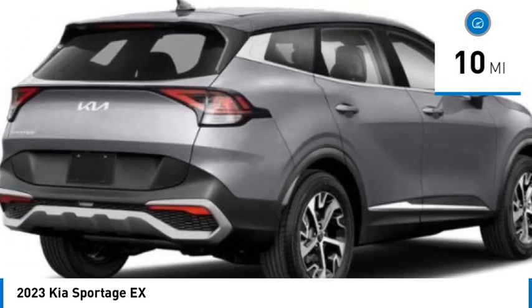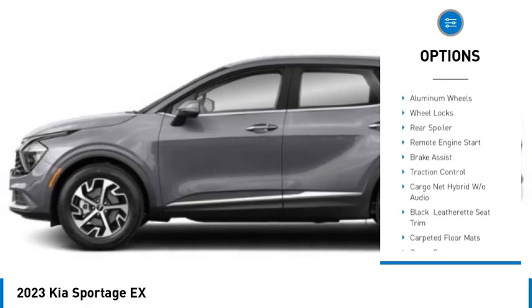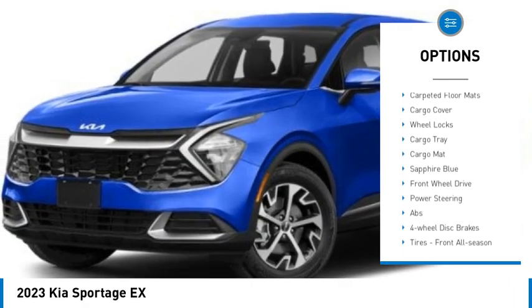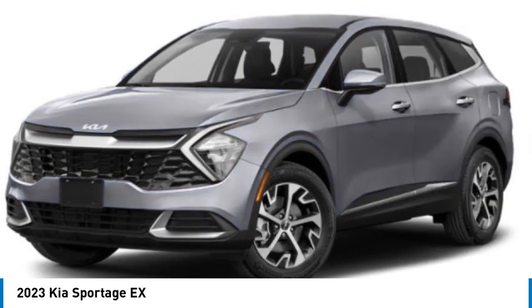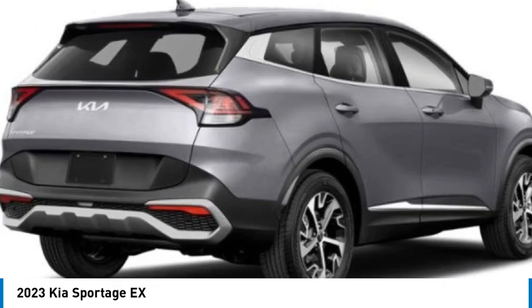Here are some of this vehicle's great options: rain sensing wipers, tire pressure monitor, blind spot monitor, heated mirrors, aluminum wheels, rear spoiler, remote engine start, brake assist, and traction control. Come take a test drive today.